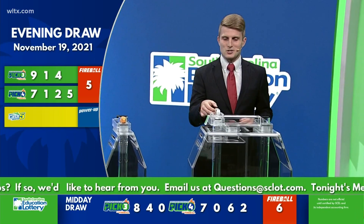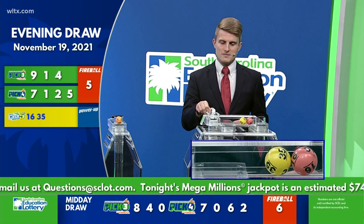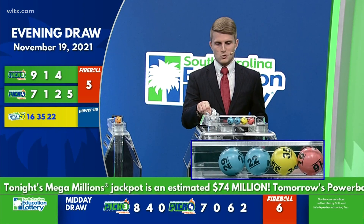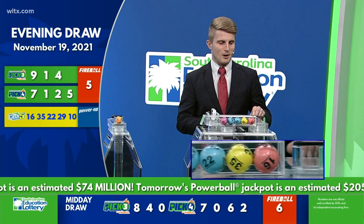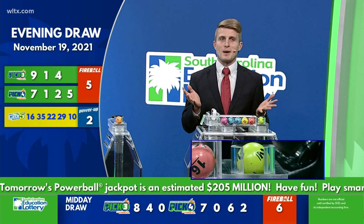Now let's play Palmetto Cash Five. Your first number tonight is 16, followed by 35. The next number is 22, followed by 29, and your final number tonight is 10. Now let's take a look at your Power-Up multiplier. That number tonight is two. Always remember to play responsibly.